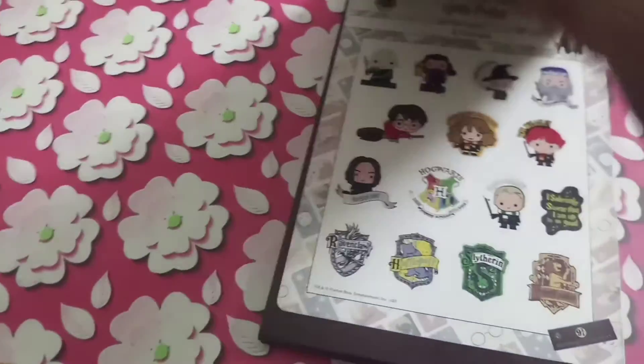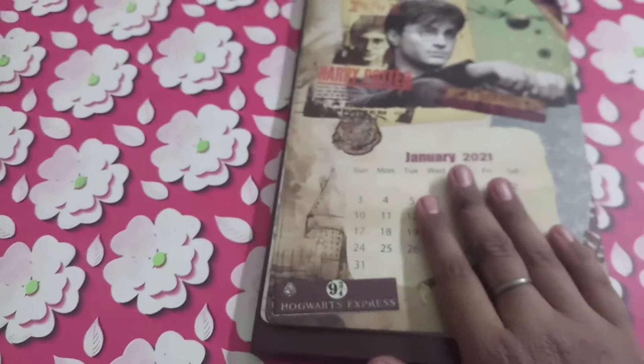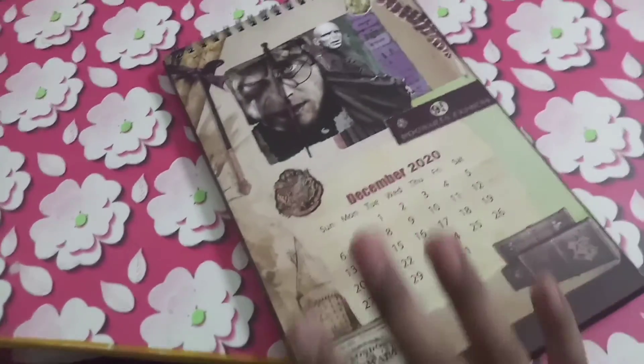They have got cute little Harry Potter stickers and I am really fascinated by that. Also there are lots of months inside it featuring different characters.